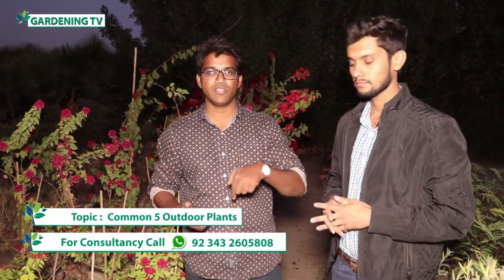If you want to get good information, like our Gardening TV channel and subscribe and press the bell icon so that you will get a notification for every video. The activities and information will be very entertaining. If you have any questions, you can ask us in the comment box. If you want to purchase a plant, you can also contact us in the comment section.